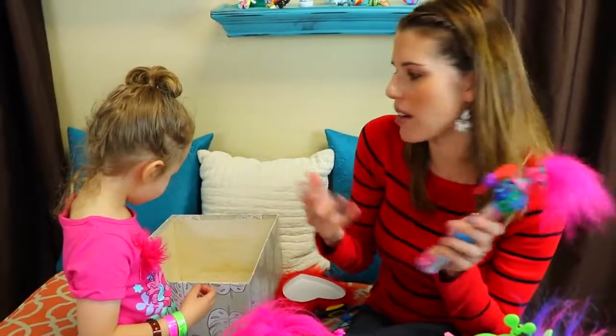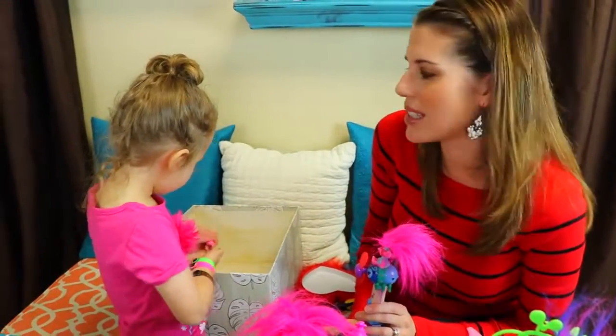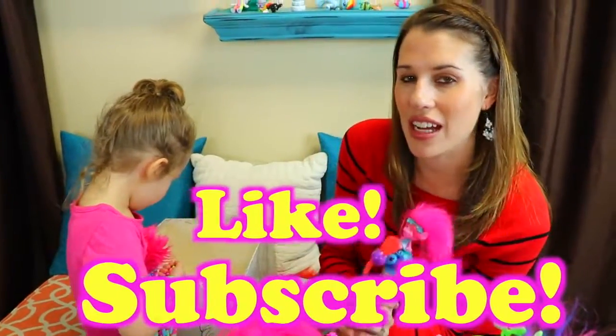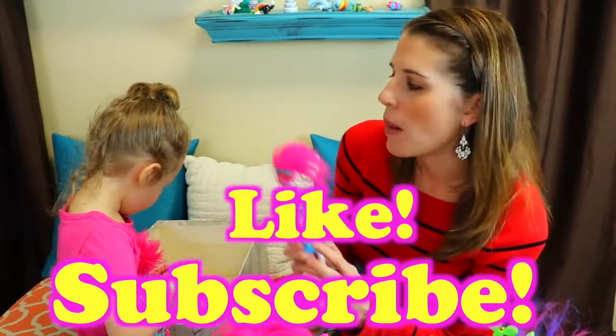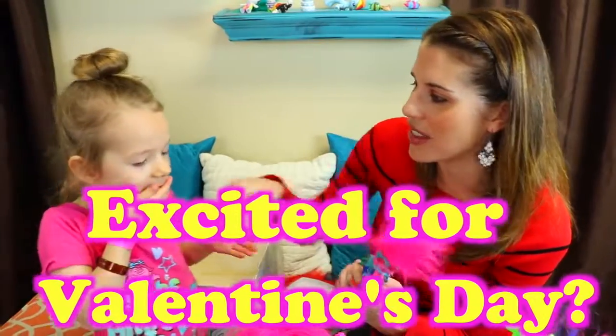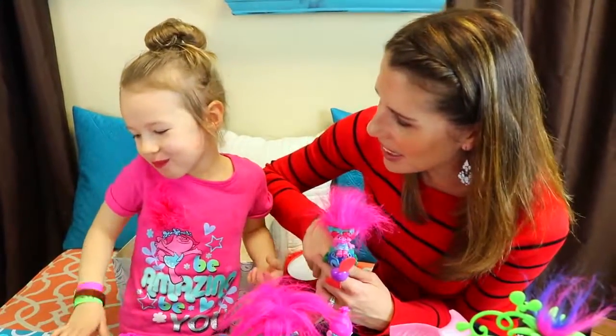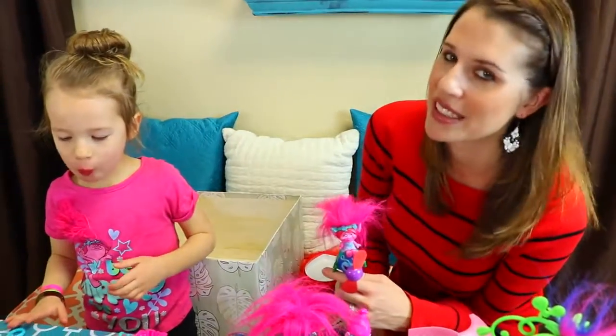I hope everybody enjoyed this video. We have tons of troll stuff and you look super adorable for Valentine's Day. Please make sure to like this video and subscribe to the Disney Cart Toys channel. In the comments, let us know if you're excited for Valentine's Day, and also if you think Ava's eating too much candy. I think so. Bye!